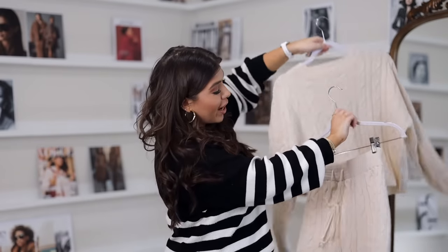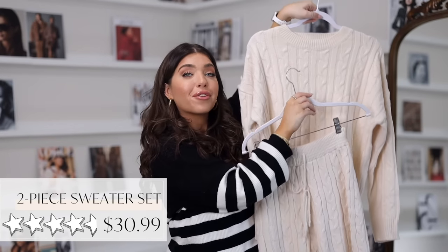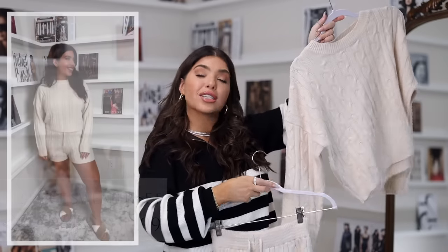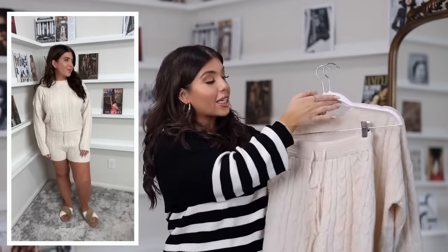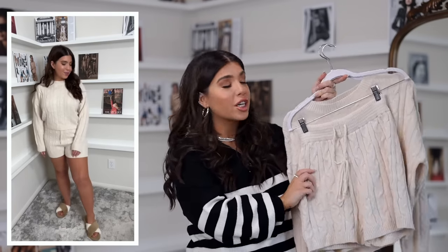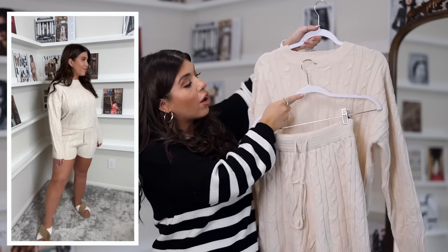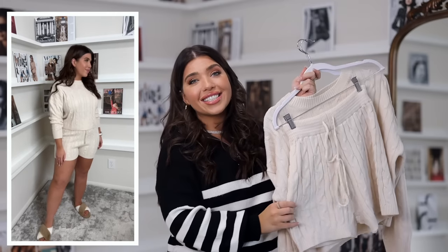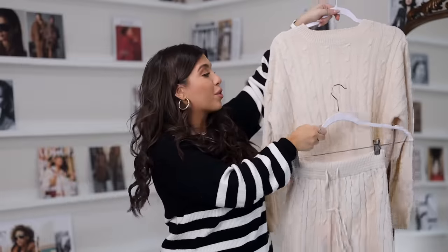Next up is this two-piece set that reminds me of a Ralph Lauren feel — it looks pretty designer. It's a long sleeve crew neck and short set in a cable knit style. It comes in Amazon's favorite color, apricot, which looks more like a creamy beige in person. I have this set in a large. The shorts have an elasticized waist with a drawstring, and there's a matching rib detail on the neckline, sleeves, and bottom of the shorts. Nice and lightweight for this time of year, and the price is around $31 for both pieces.